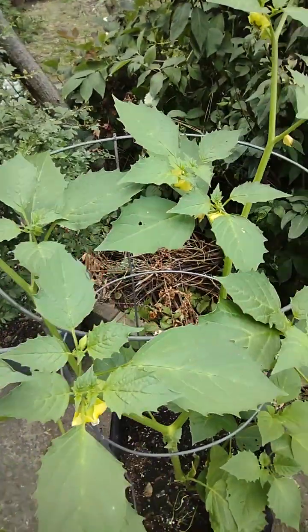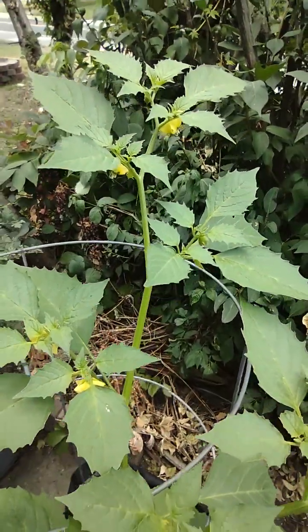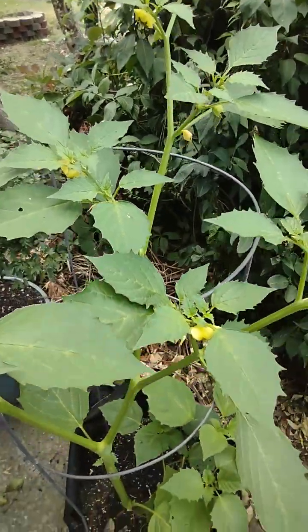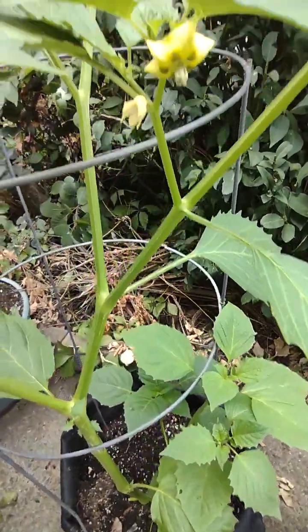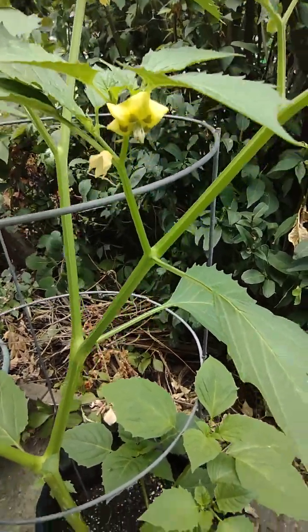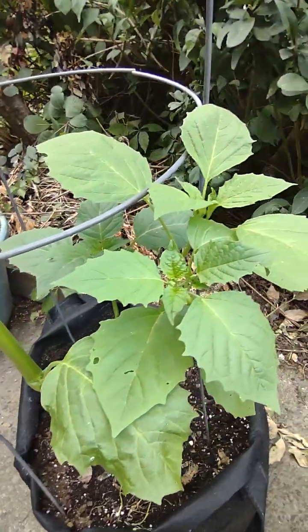Of course with these, I like to eat them right off the plant. Mario and I will make some salsa verde with them. That's pretty much what you do with them.